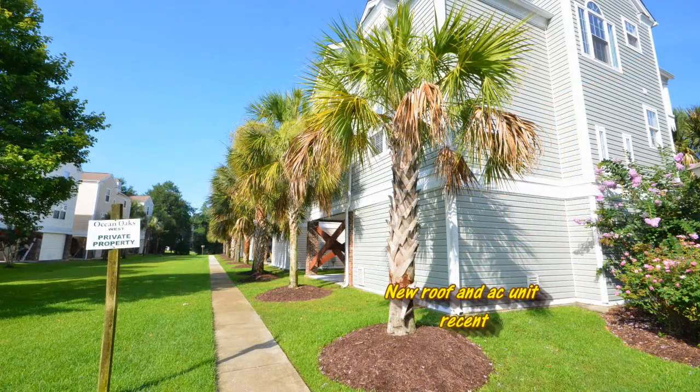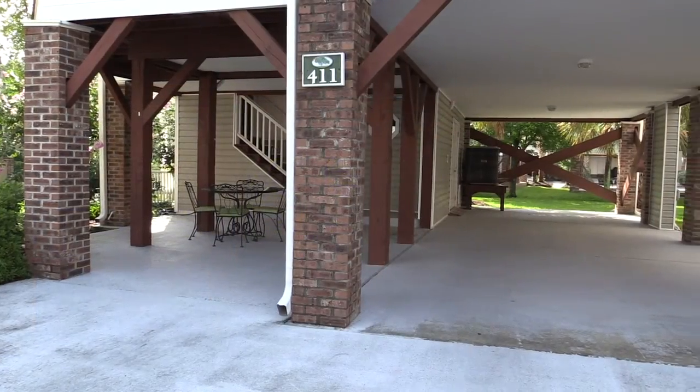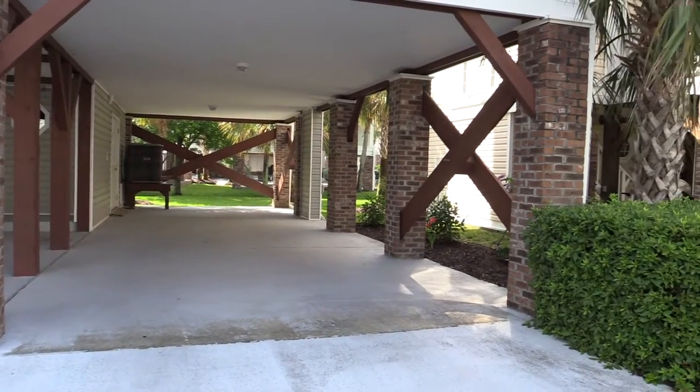One of the most desirable areas to live on the Grand Strand area, Surfside Beach is known for its family atmosphere and some of the best shopping, restaurants, and recreation on the beach. You are only minutes from the beach by golf cart and all the other activities of Surfside.